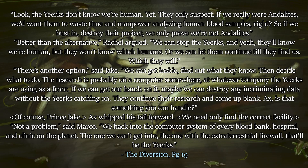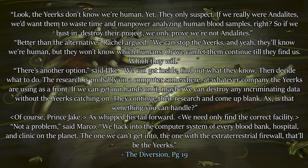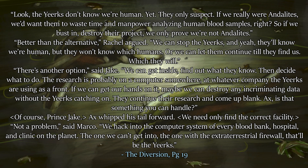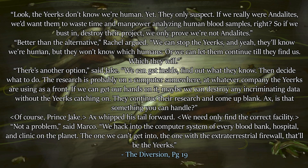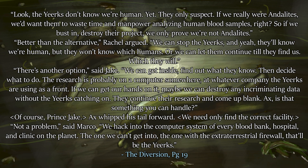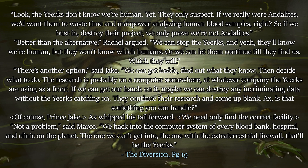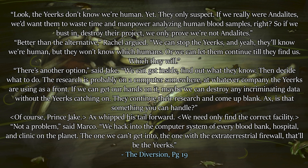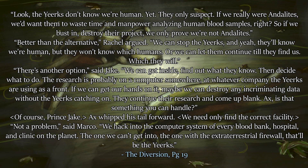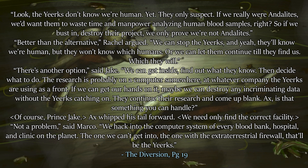The Animorphs come to the conclusion that there must be a computer system somewhere where all this DNA is going, so they come up with a plan. 'Look, the Yeerks don't know we're human yet — they only suspect. If we really were Andalites, we'd want them to waste time and manpower analyzing human blood samples, right? So if we bust in and destroy their projects, we only prove we're not Andalites.' 'Better than the alternative,' Rachel argued. There is another option, said Jake — get inside, find out what they know, then decide what to do. 'The research is probably on a computer somewhere at whatever company the Yeerks are using as a front. If we can get our hands on it, maybe we can destroy any incriminating data without the Yeerks catching on.'